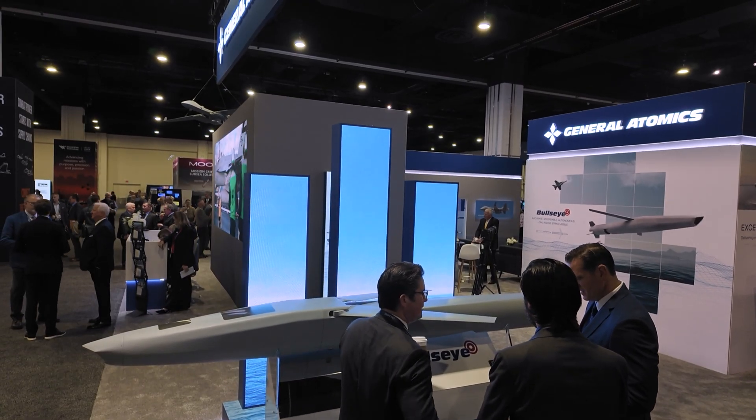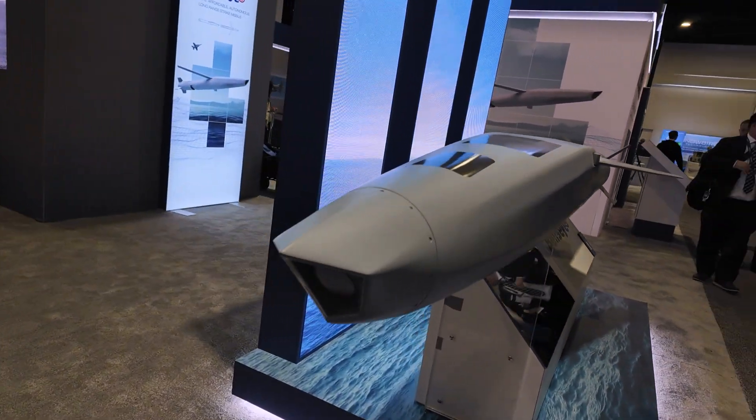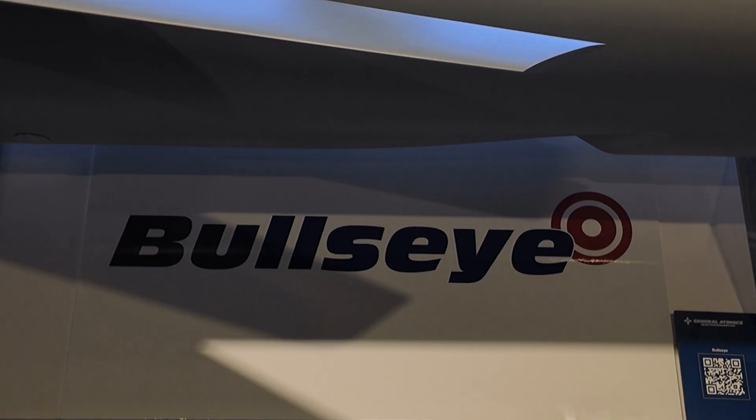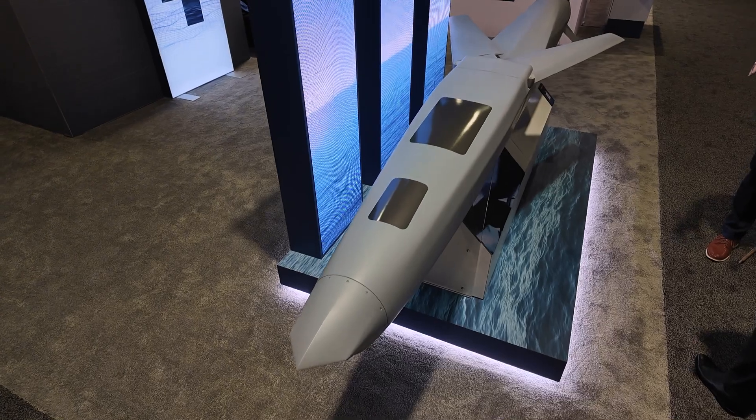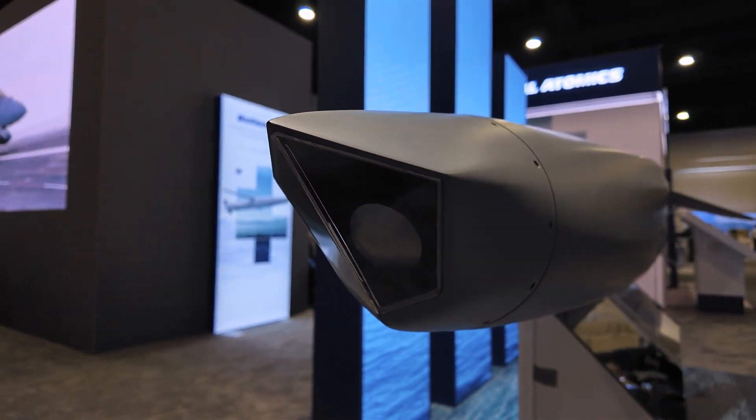Our plan is we're working with Rafael right now, splitting up what makes the most sense to be built by General Atomics. We have a state-of-the-art manufacturing facility in Tupelo, Mississippi and Iuka, Mississippi, where we have 60 or more CNC machines. We make things as big as 18 feet in diameter, to projectile parts, to seekers. We've already built seekers for missile systems and built our hypersonics in that same facility. Our intent is to build probably half of the missile in Tupelo, Mississippi, some cables and harnesses in San Diego, and Rafael will build the balance in Israel or wherever they choose.